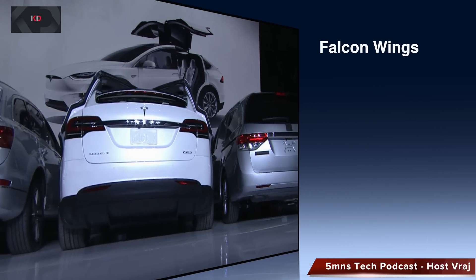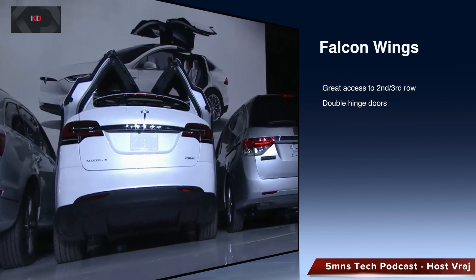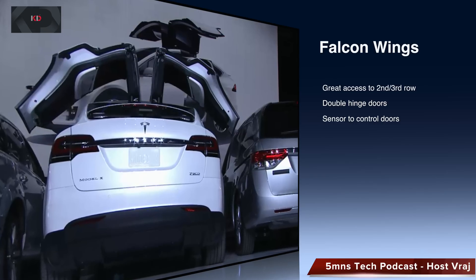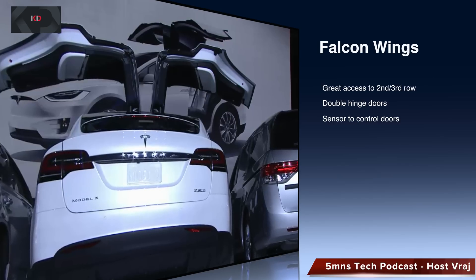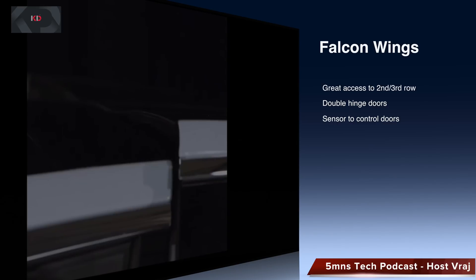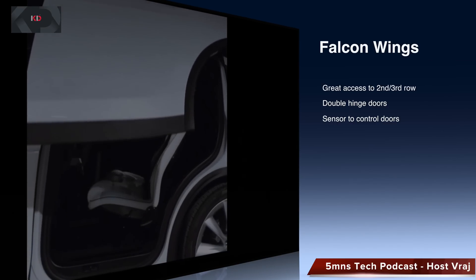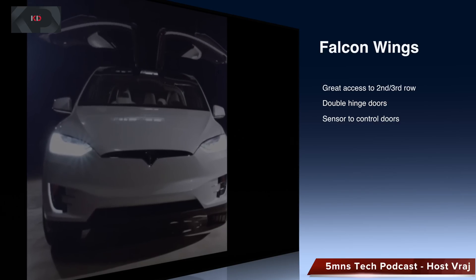The falcon-wing doors are truly amazing. They provide great access to second and third row seats, while usual minivans would not do this with their sliding doors. There is usually one problem with falcon-wing doors — the amount of room needed to open them. Tesla has fixed this by double-hinging the doors and putting sensors on them so the wings know how far they can adjust their wingspan.